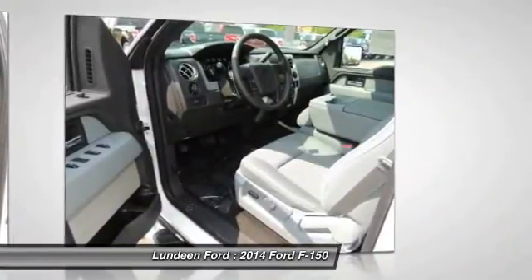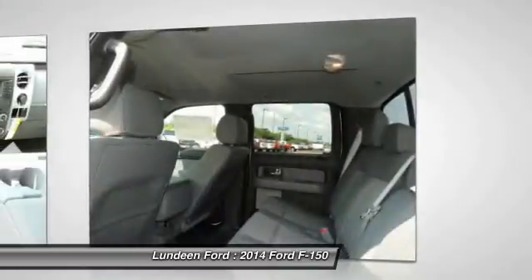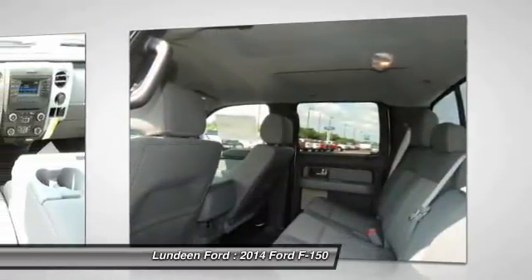AM FM stereo radio, child safety locks, security system, power door locks, power windows.